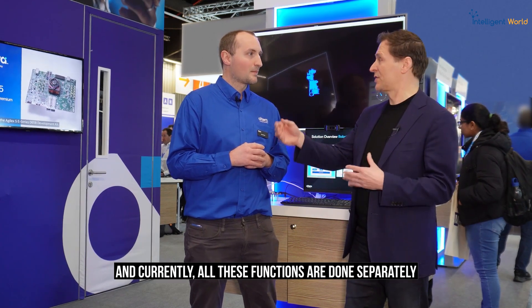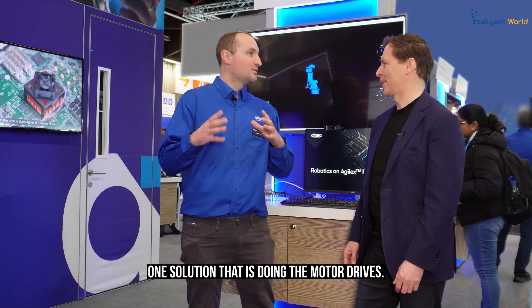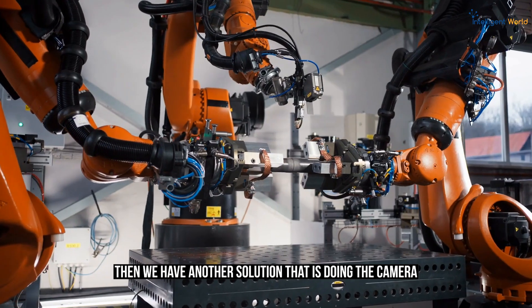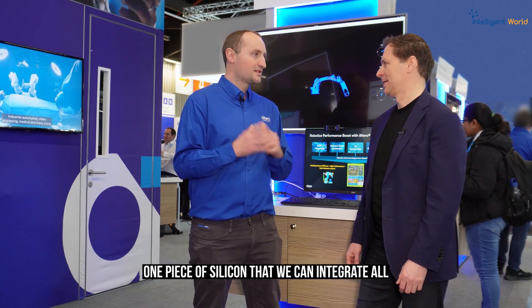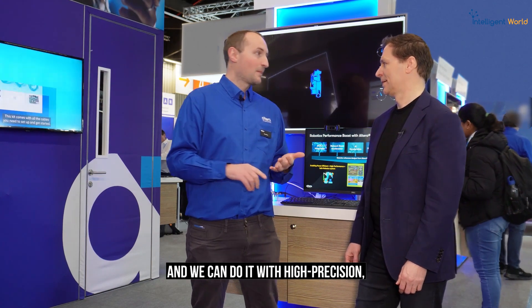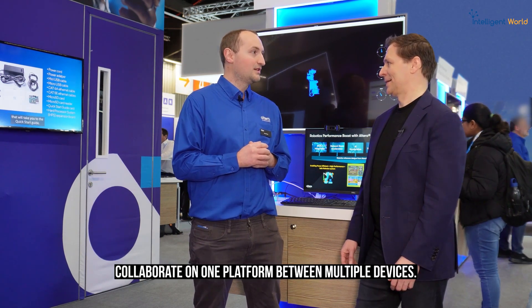Currently all these functions are done separately and collaboration is sometimes not even existing. When we require a robot to understand its environment, quite often we have one solution doing the motor drives and motor control, then another solution doing the camera so the robot can understand its environment. All of these somehow have to harmoniously communicate and work together, which is a real integration challenge. What we have here is one single platform — one piece of silicon — where we can integrate all of these functions onto one board with high precision and low power.